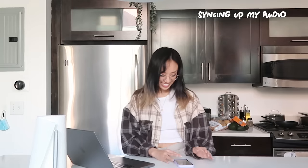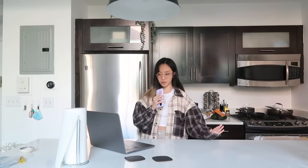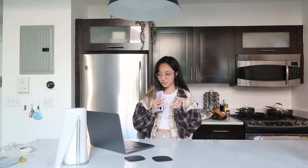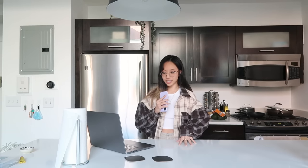Before I show you guys all the apartments, I wanted to go through a very quick checklist of things we were looking for. For context, I moved in with my boyfriend — very exciting. We started off with a budget of three thousand to four thousand dollars.